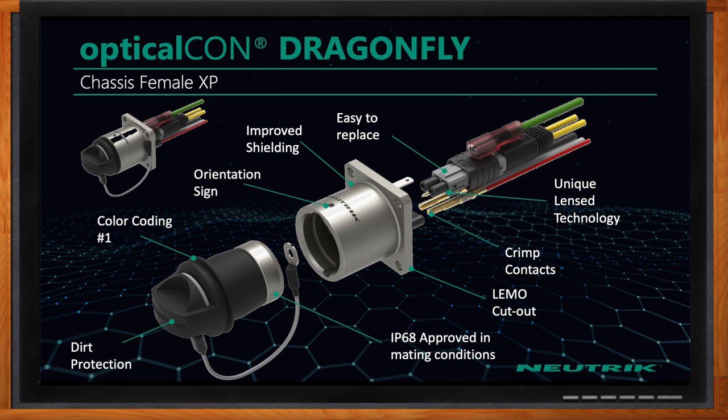Can we also look at the details of the chassis — the female XP version specifically? The female Dragonfly chassis connector is an improvement of the Advanced Series. It is IP68, and we improved the shielding so there are more contacts from a shielding and grounding perspective. The orientation sign is larger.